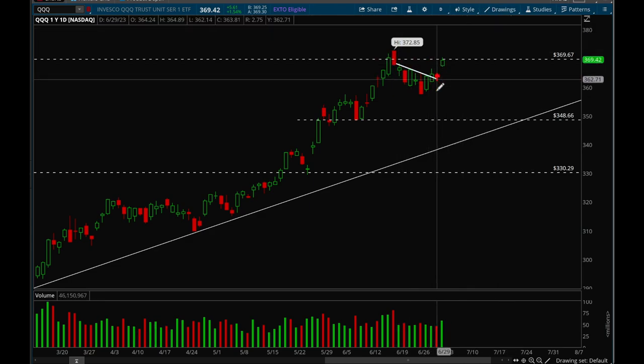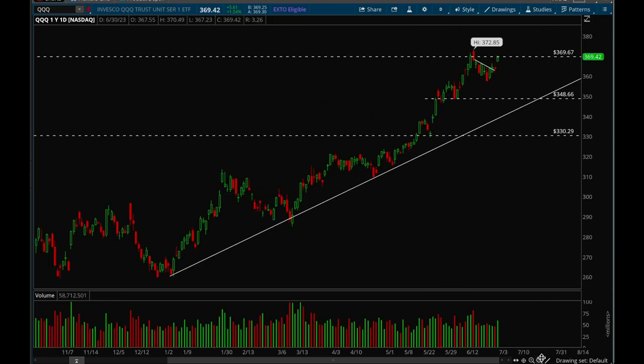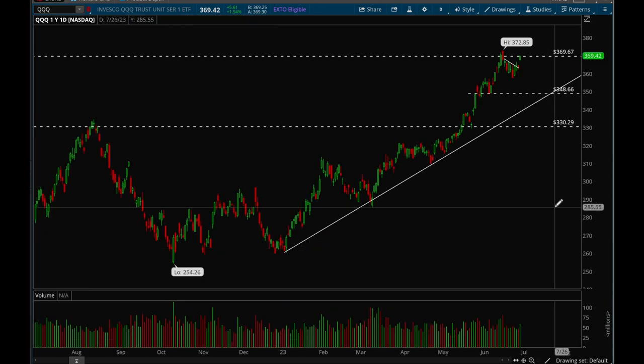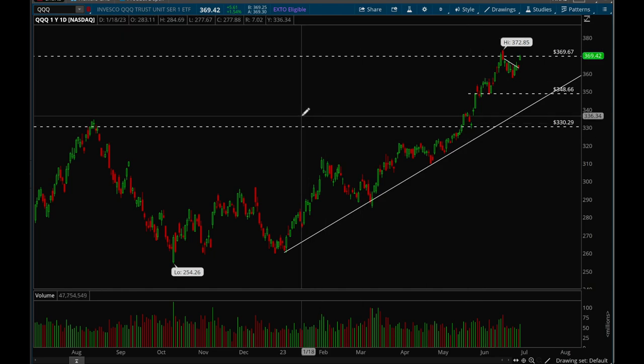On the daily chart, QQQ was building a nice flag and then broke out. It tried to break that 370 level — not the greatest close on Friday but still not bad at all. We'll see if we can take that 370 level out next week.